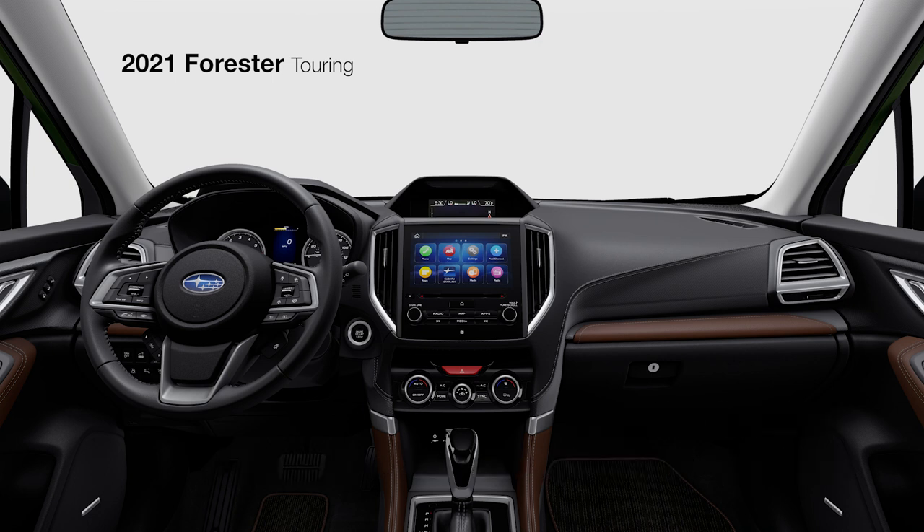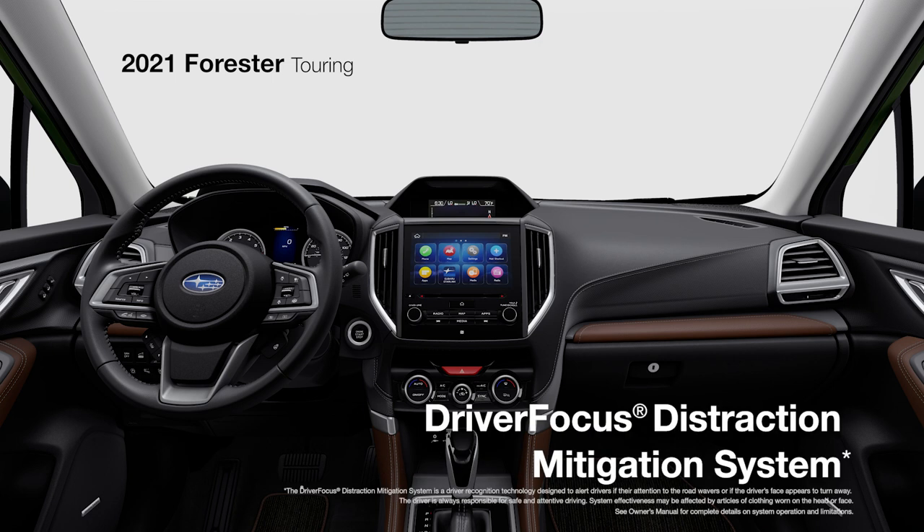The Forester Touring also includes standard Driver Focus, one of the first technologies designed to reduce distracted or drowsy driving.